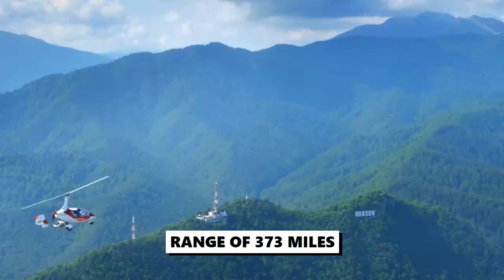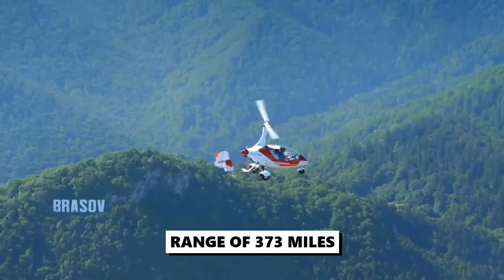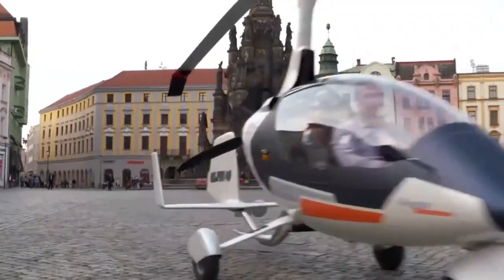With a range of 373 miles, this flying car is primarily a mini helicopter that can also be used on the road.